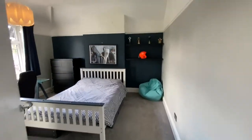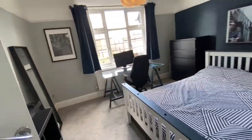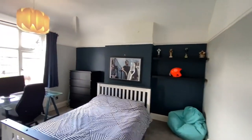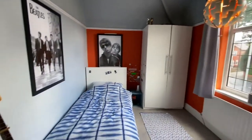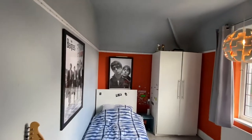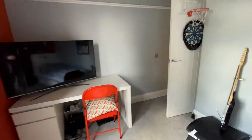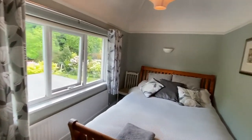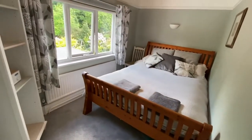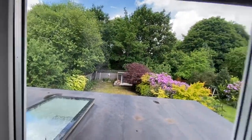Bedroom two is located at the front — another double, really good sized room with a huge bed, a desk, and chest of drawers, and absolutely bags of space. Bedroom three is also at the front — another double bedroom. It currently has a single bed in it but you could easily accommodate a double bed, with really nice high ceilings. Bedroom four is located at the rear — they've got quite a large sleigh bed in here and even with this extra large bed you can see how much room there is, with unspoilt views out onto the garden and surrounding trees.